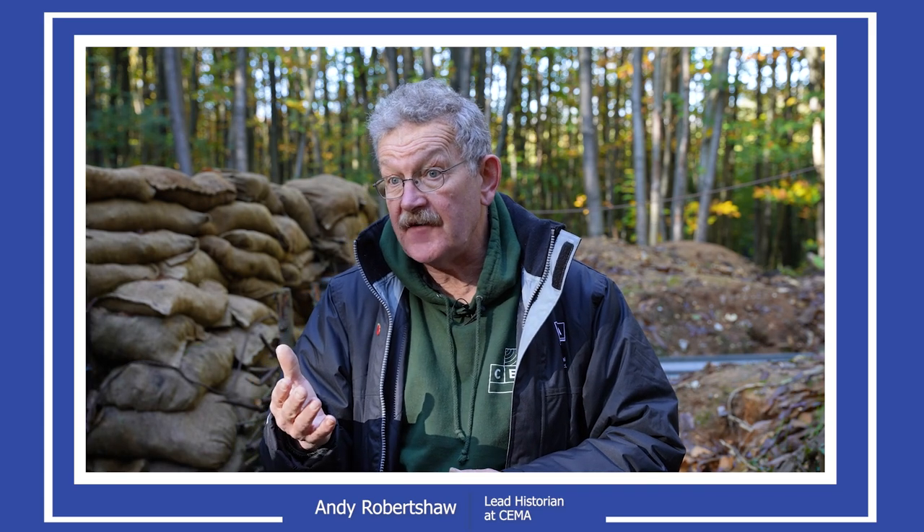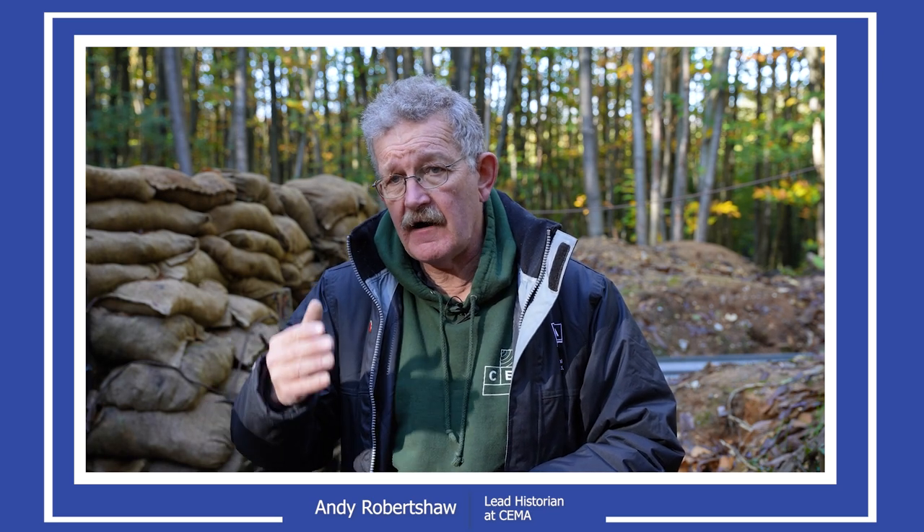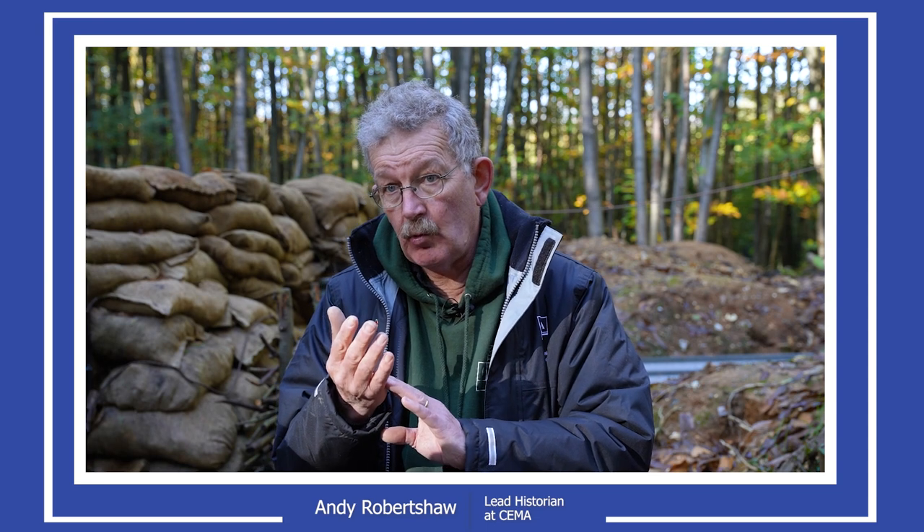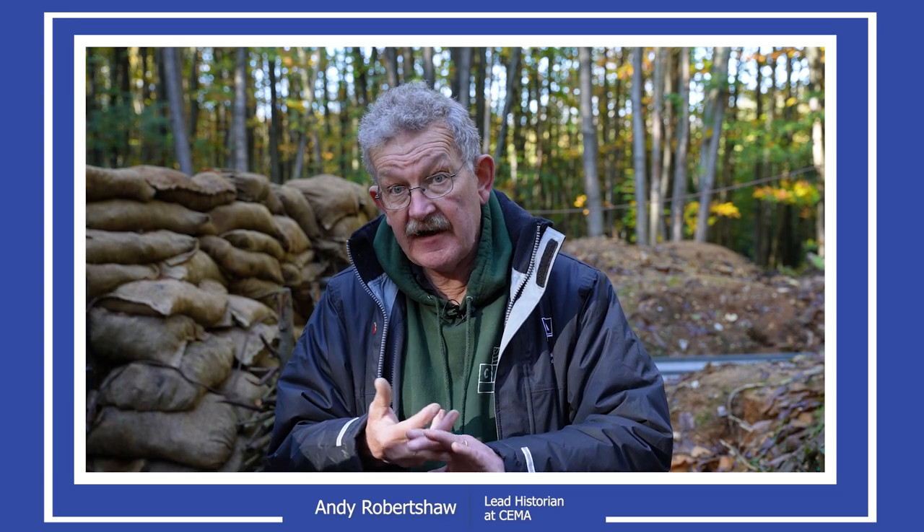We're also making TV programmes and the occasional film. My background is very unusual. I am the only person I'm aware of who is a historian and has worked with archaeologists on the Western Front. My Fellowship of the Society of Antiquaries is in recognition of that archaeological work. So when I'm working here building trenches, yes I'm using the manuals and the photographs, but I'm also informed by what I've seen at Forward Cottage at Ypres or down at Courcelette on the Somme, where we found trenches and human remains.